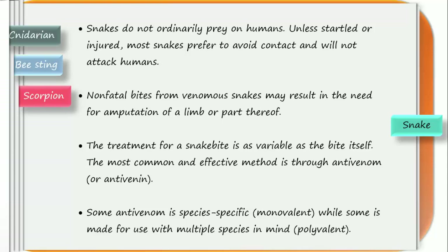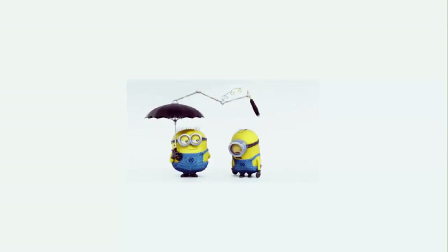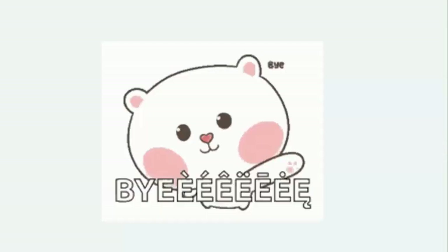The treatment for a snake bite is as variable as the bite itself. The most common and effective method is through anti-venom. Some anti-venom is species-specific, called monovalent, while some are made for use with multiple species, called polyvalent. That's all for today — hope you enjoyed learning.